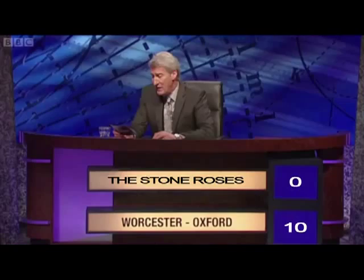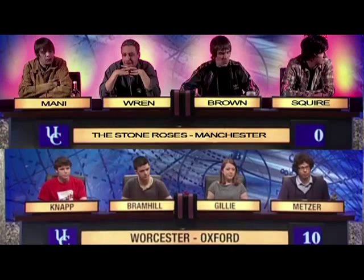University Challenge. Active in the mid second century BC, the Greek astronomer Hipparchus is often credited as the inventor of which branch of mathematics?